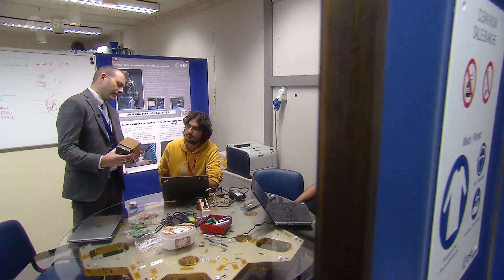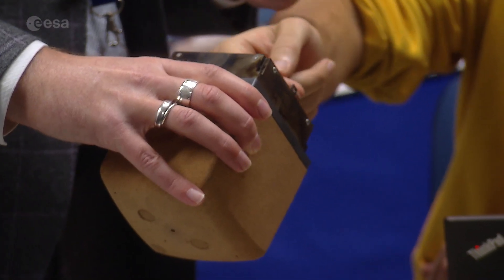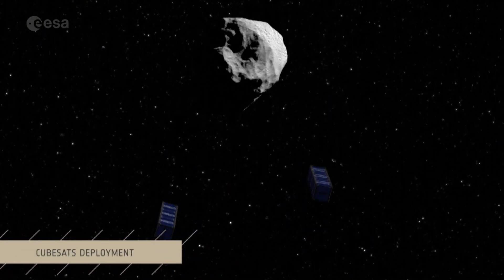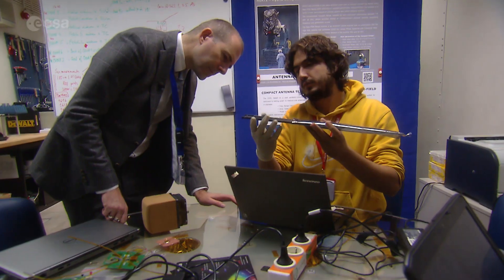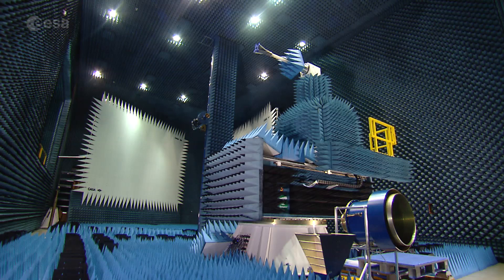So today, many missions with nanosatellites are being developed and over 100 CubeSats are launched every year. Their missions range from Earth observation to deep space exploration. And ESA even has a dedicated program using these satellites for technological demonstrations, like the Karman CubeSat developed to demonstrate technology for re-entry vehicles.